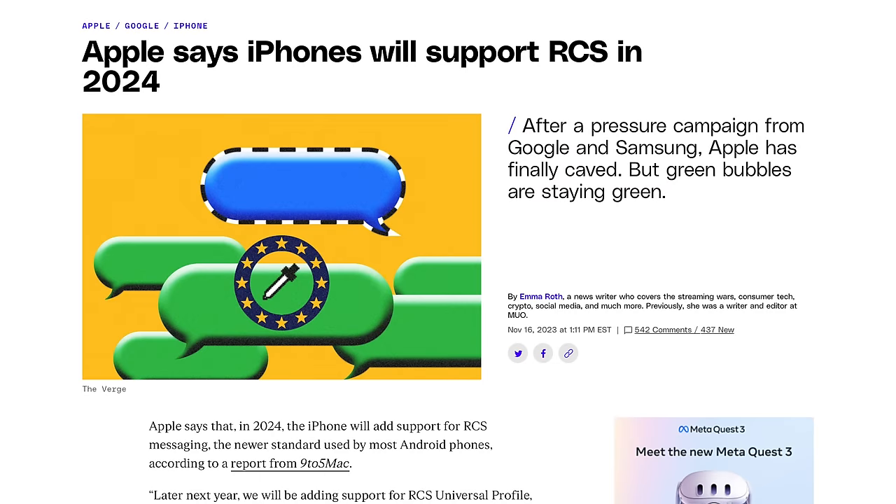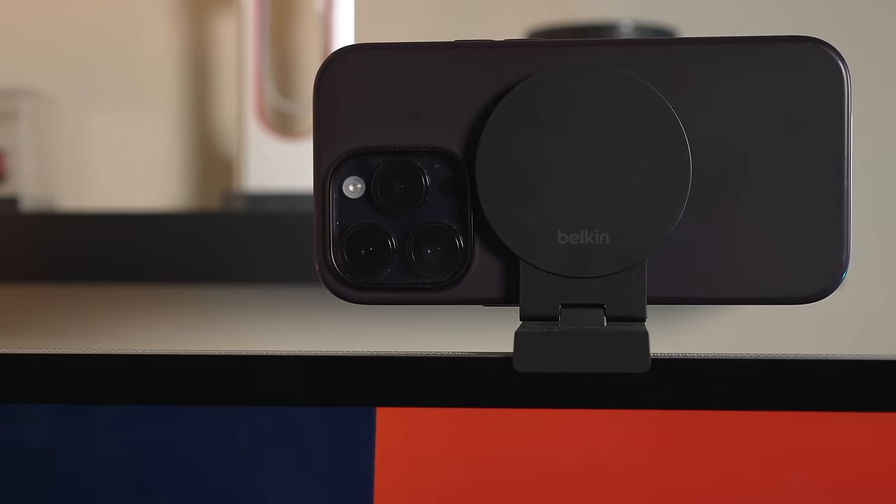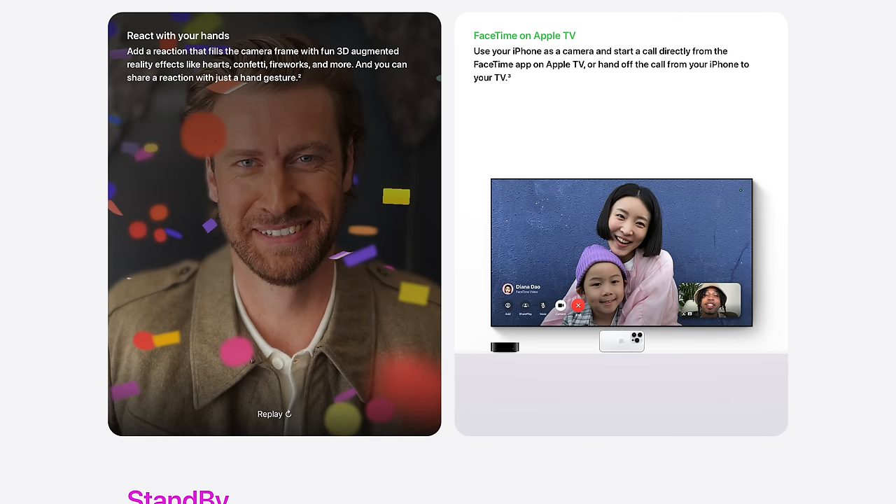I will concede messaging should just be a standard like email — you shouldn't be locked into one service. And especially when messaging someone on Android from an iPhone, those messages should be encrypted and support full-resolution photos, which right now they don't because Apple doesn't support RCS. Though recently they announced they will finally be supporting the standard by late 2024. The last big Apple ecosystem feature is continuity camera — you can turn your iPhone into one of the best-looking webcams on the market with your Mac, and this year you can also use it with Apple TV for FaceTime calls.